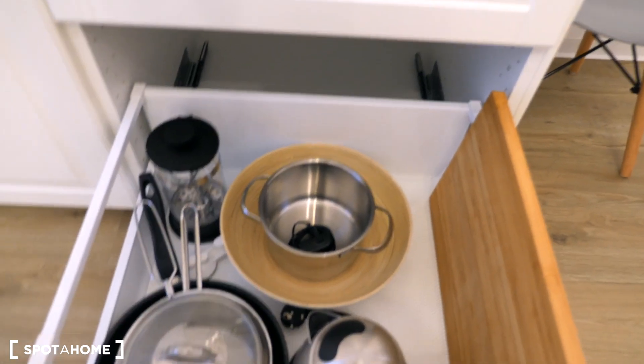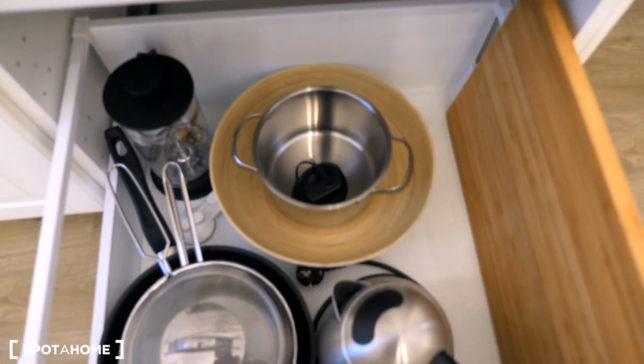So you have a lot of utensils here: a French press, a kettle, pots and pans.